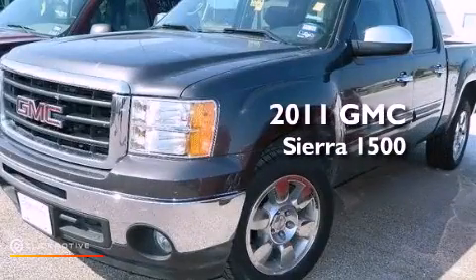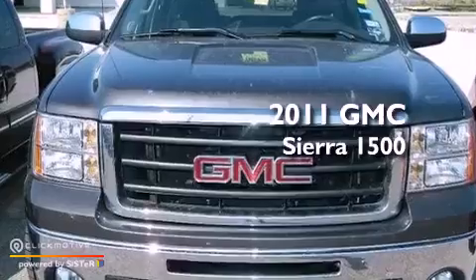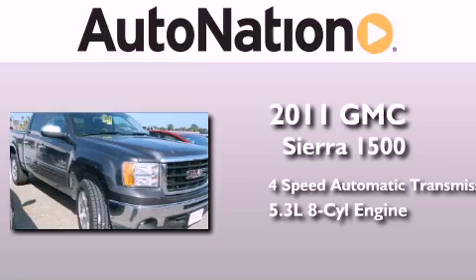This is a certified pre-owned 2011 GMC Sierra 1500. This truck has a 4-speed automatic transmission and a 5.3-liter V8.